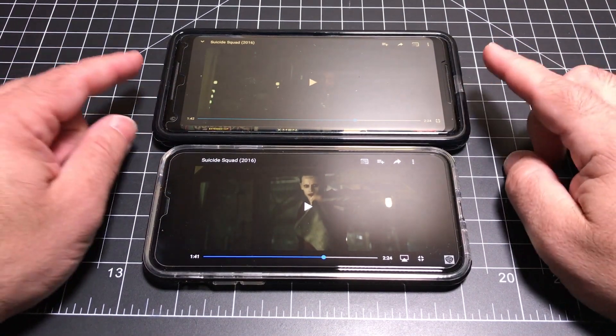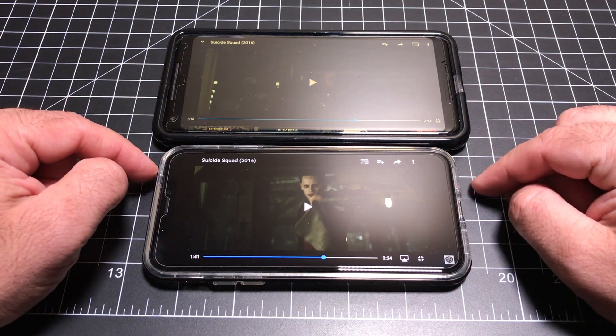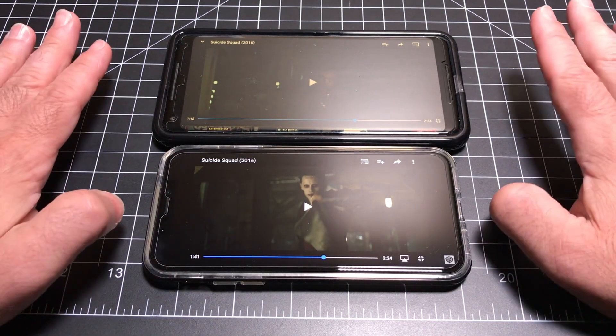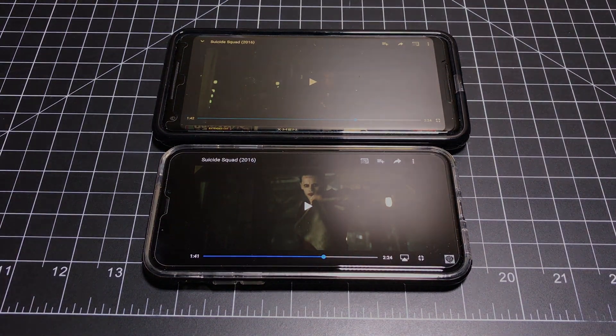All right, so there you have it. Who had the best audio? Was it the Pixel 2 XL or was it the iPhone X? Let me know in the comment area below. And as always, don't forget to hit that like button and subscribe so you can get more videos like this as soon as they become available. Thanks for watching, we'll see you next time.